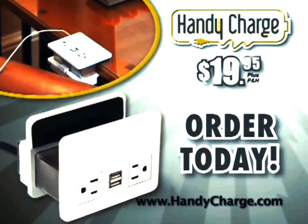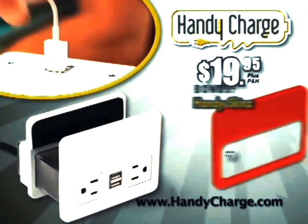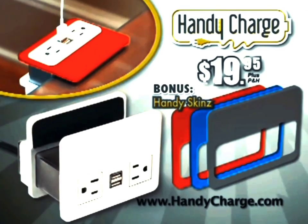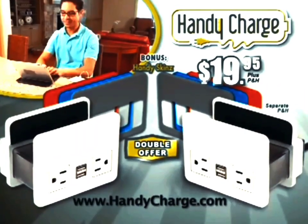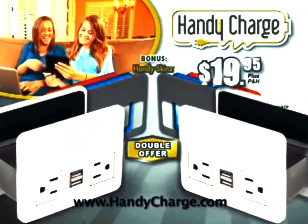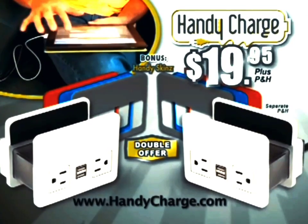Order HandyCharge today for the low introductory price of just $19.95. And as a bonus, we'll also send you a set of HandySkins to add style and variety to your HandyCharge. But wait — order right now and we'll double the entire offer free! Just pay separate processing and handling. That's two HandyCharges and two bonus sets of HandySkins, all for only $19.95.